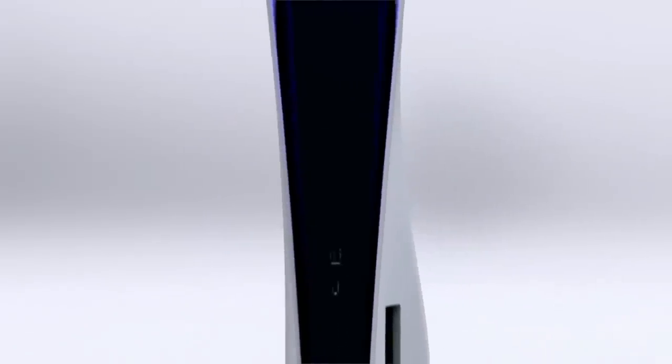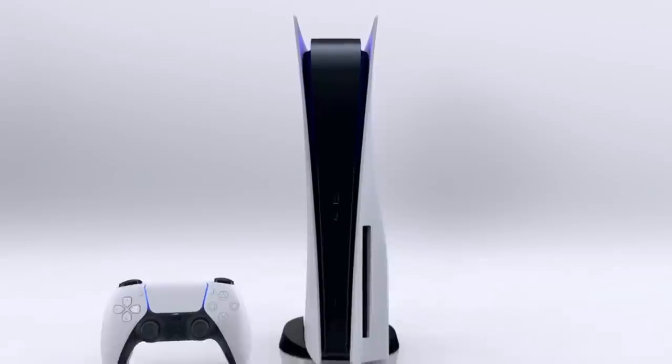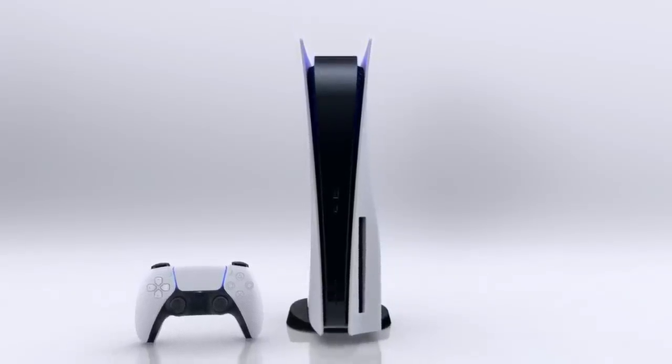I'm sure some of you guys might have some mixed emotions and I'd love to hear those in the comments regarding what the PlayStation 5 looks like. There's going to be people saying it looks beautiful and others who feel the same way I did about the controller at first. Anyway, we're going to be jumping into the games.